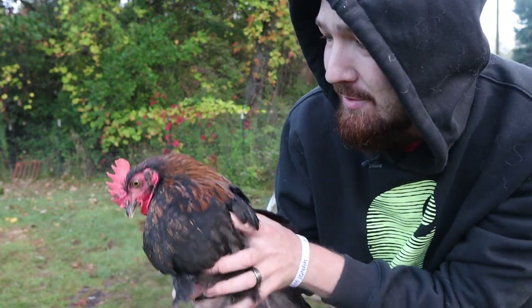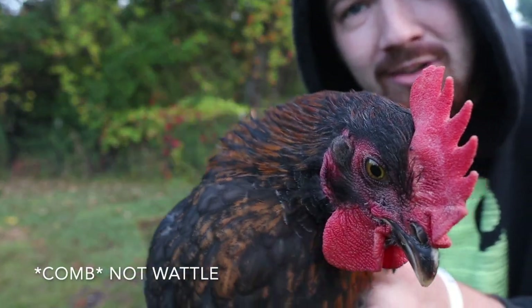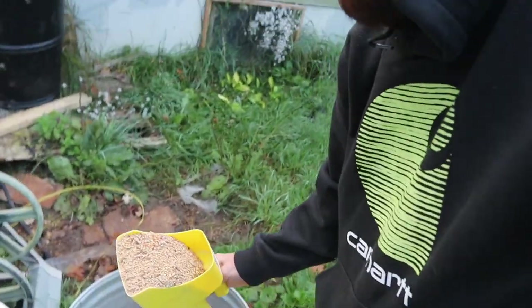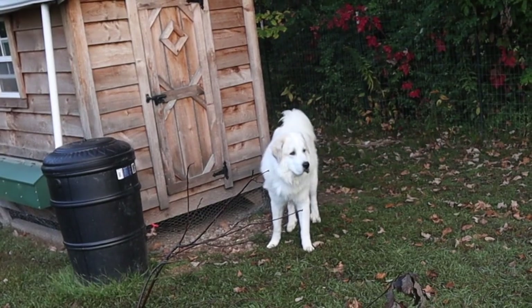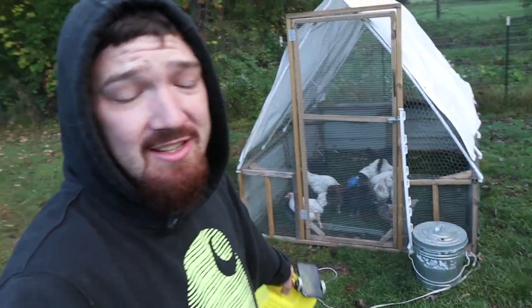Before I feed the adult chickens, I wanted to take a checkup on this guy and see how he's doing. Just a little cut there on the waddle. He still seems to be the leader of this pack and seems to be walking around okay, so he's doing a lot better than he did last night. Now let's go feed the adult ones. It looks like Milo got a little free run of the chicken run — I must have left the gate open. Let's get the chickens their bellies full so we don't have any hangry chickens, and then time for part two — hopefully it goes just a tad better than part one did.